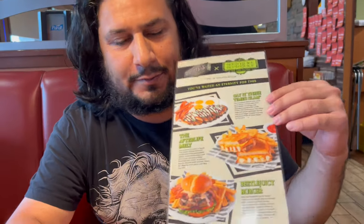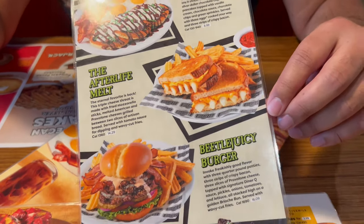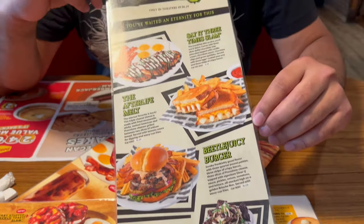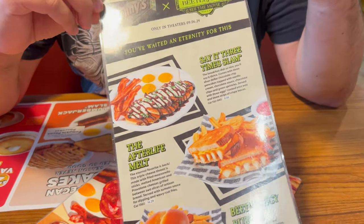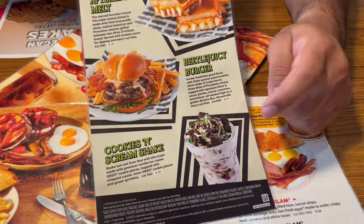All right, so this is what they got on the menu, guys — very limited menu like I said, but very interested to see how it is. The 'Afterlife' looks good but it might be a little too much cheese for me, so I think I'm just gonna go with the 'Cookies and Scream.'